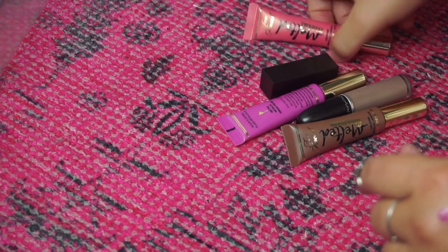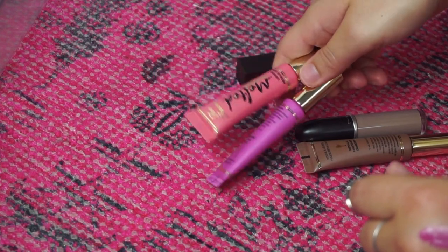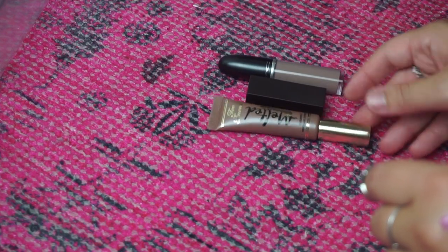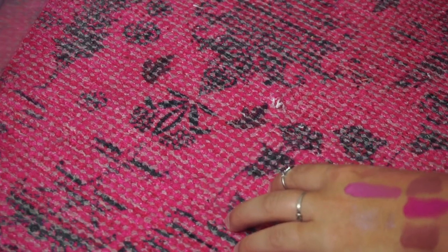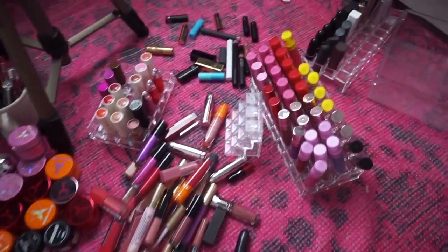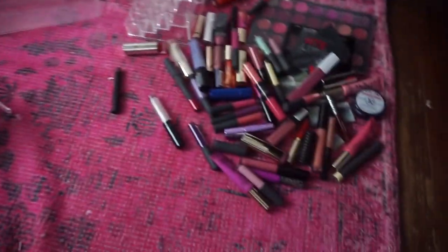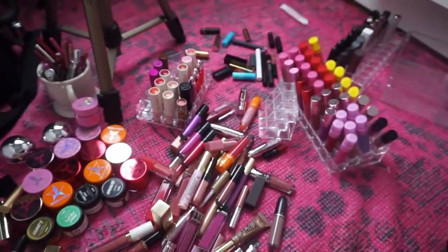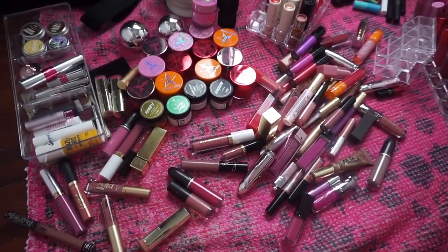As far as the maybes go, I'm going to get rid of these two Too Faced liquid lipsticks and keep these three products. Now I'm going to reorganize everything and I'll show you the finished product, the pile of what we're getting rid of, and then everything that we are keeping.